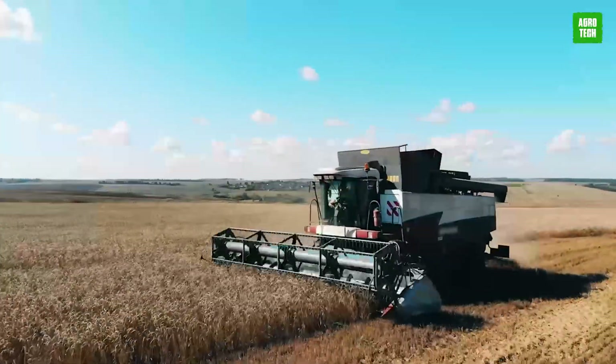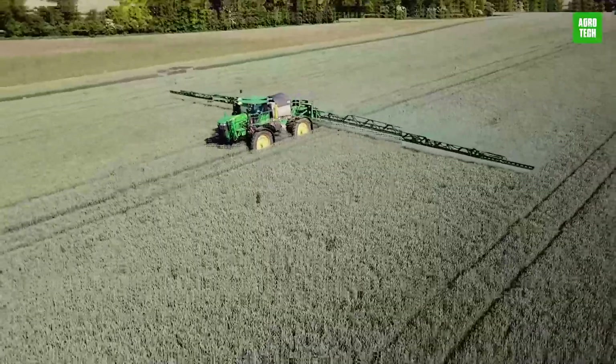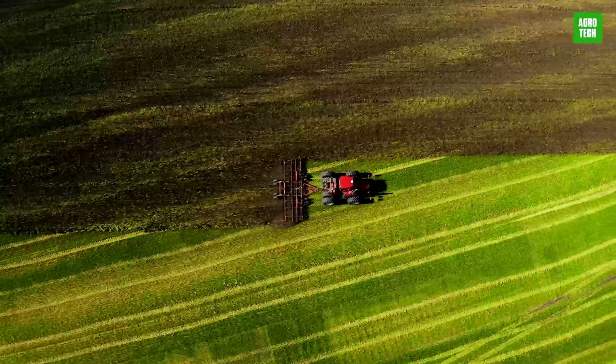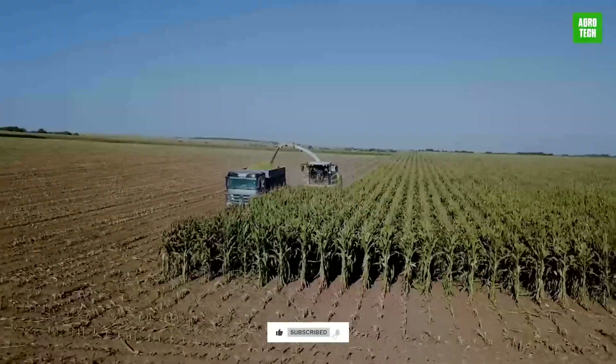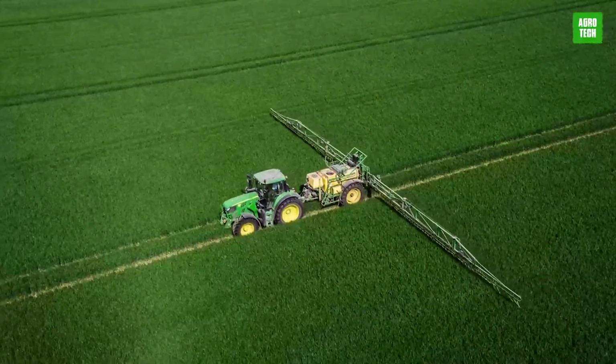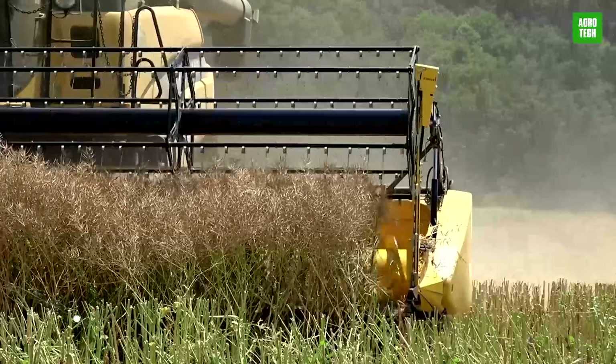In a world powered by the unstoppable, these advanced agricultural machines are revolutionizing farming. Designed to optimize and enhance agricultural productivity, they embody innovation and efficiency. Here are extraordinary agricultural marvels redefining farming.